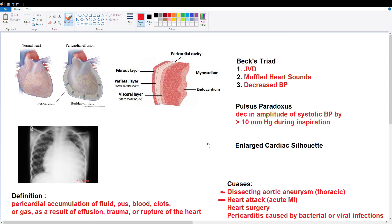So what is cardiac tamponade? It's an abnormal accumulation of fluid in the pericardial space. Basically, it's a type of pericardial effusion, which is when the pericardial space gets over 30 to 50 milliliters of fluid.